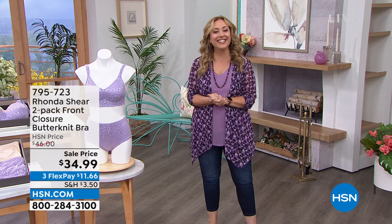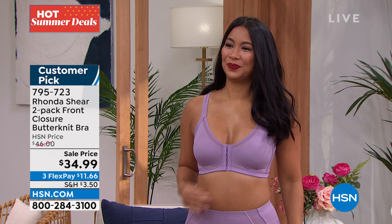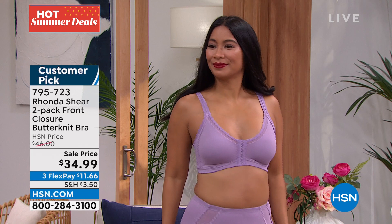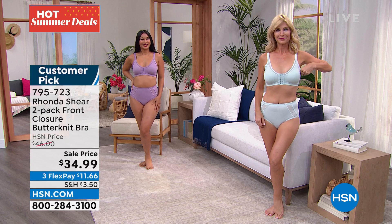We're going to start out on our model with a beautiful bra that is a customer pick — it's another two-pack. It is a button front. It's so cold in our studios, our models are chilly for sure! But let me show you the two-pack front closure butter knit bra. It is a customer pick on hsn.com already. I have lots of gorgeous colors: small, medium, large, extra large, 1X, 2X, and 3X. This is the dove gray that you're looking at. It comes with a lavender mist. And then we have the light beige and a crystal mist, and also sky blue and black.